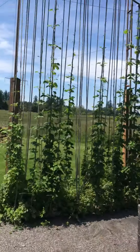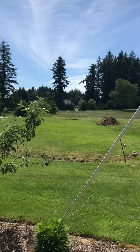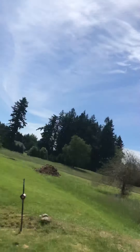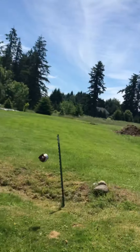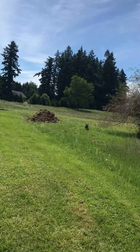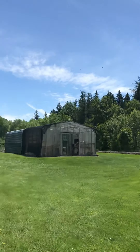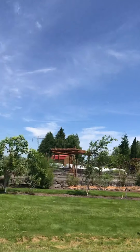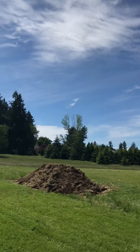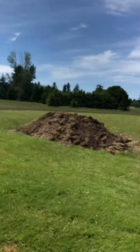The grass is tall. Come on Bridget, let's go out to the farm. See the strawberries — come on Bridget. There she goes. There's a hawk! Greenhouse over there, there's the trees, the orchard.